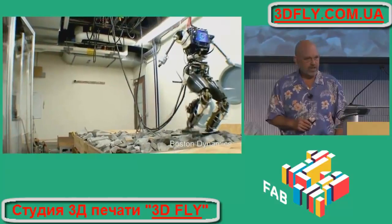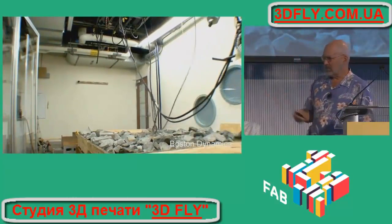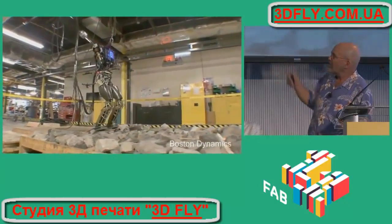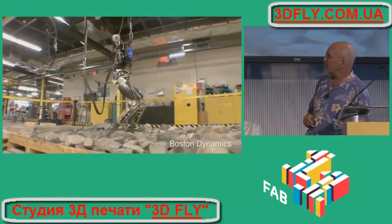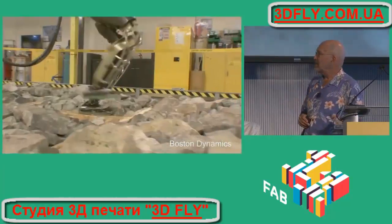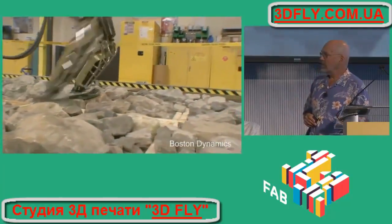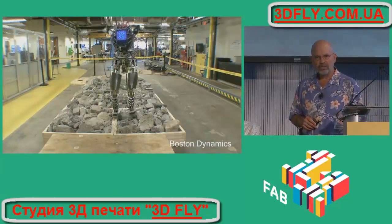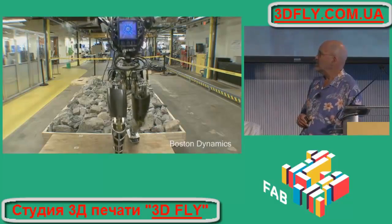We've also been working on humanoid robots. Some of the ones that Gil showed from the DRC were built by us, and they're derived from these models we're showing here. Our focus is on balance and dynamics, working a little bit the way people and animals do, where you move quickly in order to keep yourself stabilized if you're disturbed.